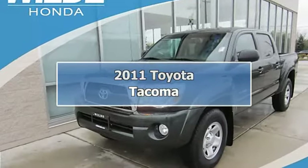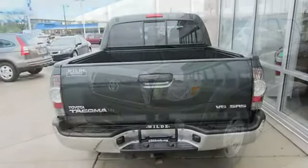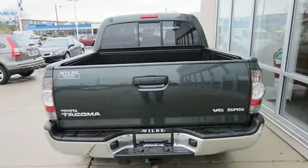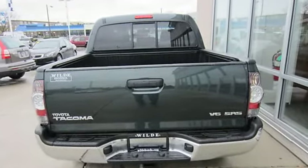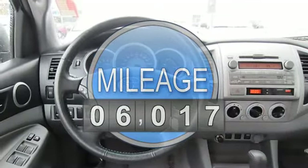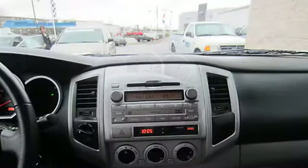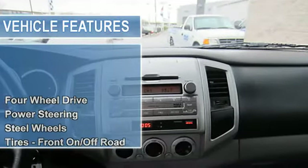2011 Toyota Tacoma Crew Cab Pickup. This vehicle features the following equipment: Automatic, Gas V6 4.0L/241, 4WD Locking/Limited Slip Differential, Four Wheel Drive, Power Steering, Front Disc/Rear Drum Brakes.